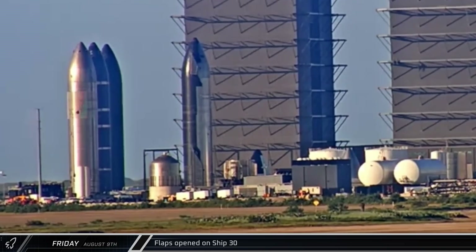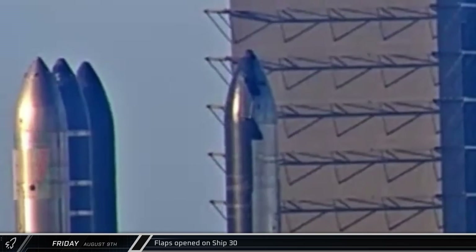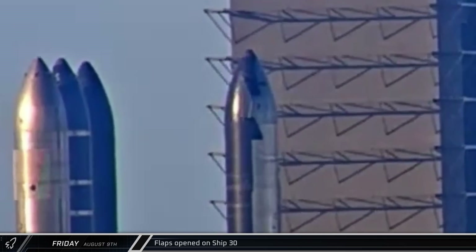Also on Friday, Ship 30, which has been parked across from the rocket garden where the old ship engine install stand used to be, gave us a wave as its flaps were opened.